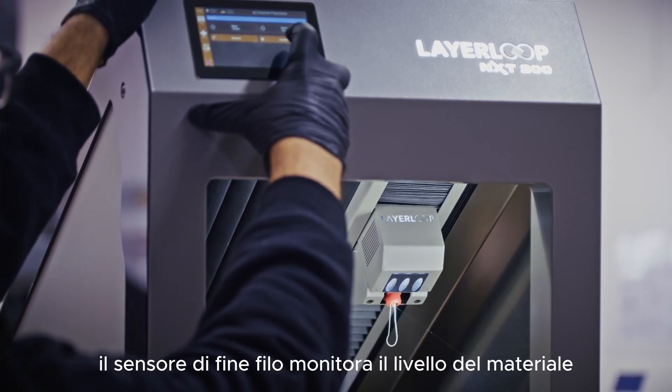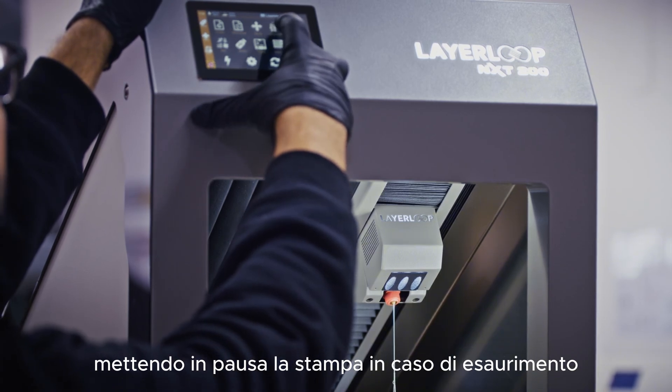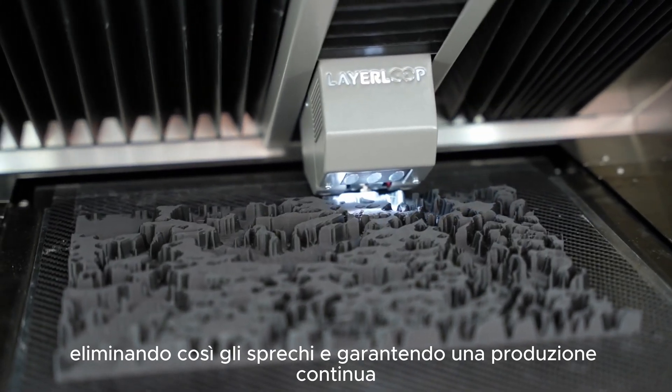The filament end sensor monitors the material level, pausing the print when it runs out, eliminating waste and ensuring continuous production.